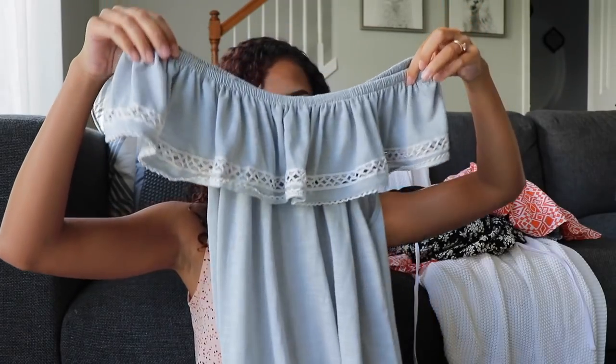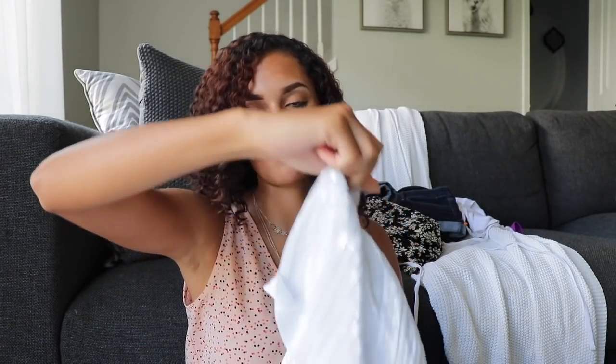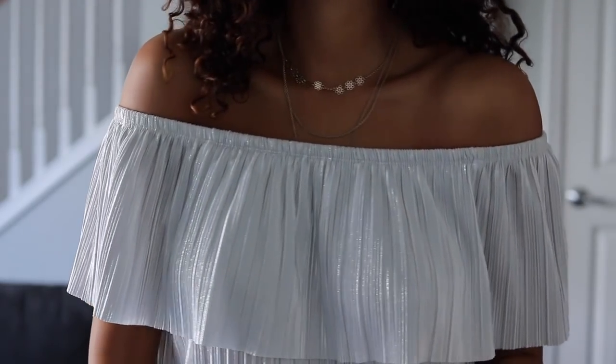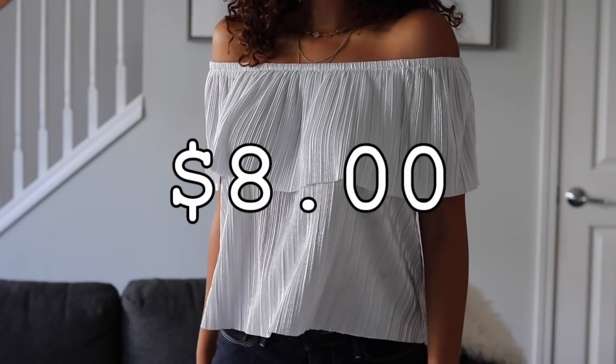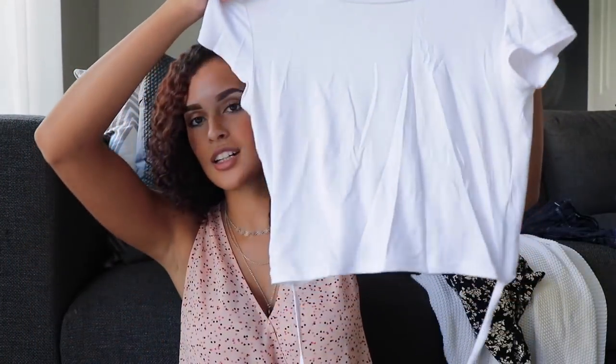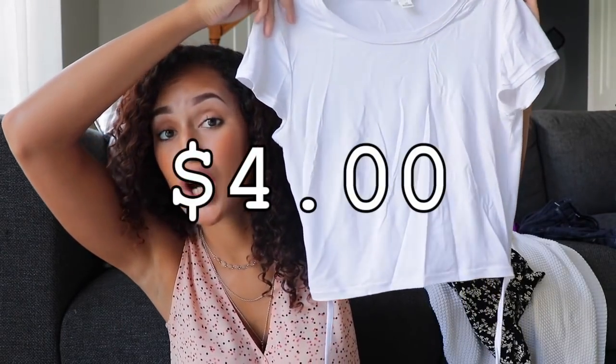Another top, another blouse — this one is shimmery and off the shoulder as well. This one is from Forever 21 and this was eight dollars. Then this crop top — this shirt is from Garage and it was actually four dollars. I can do a lot with this.